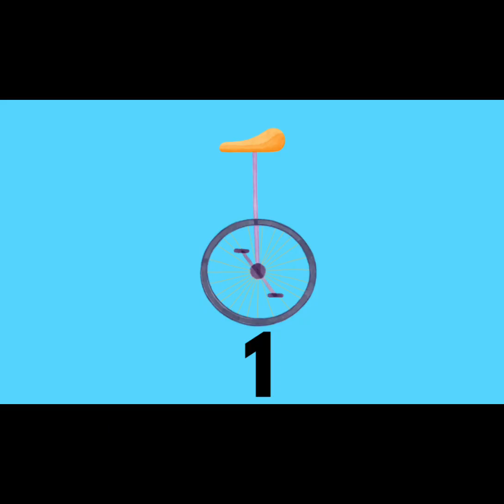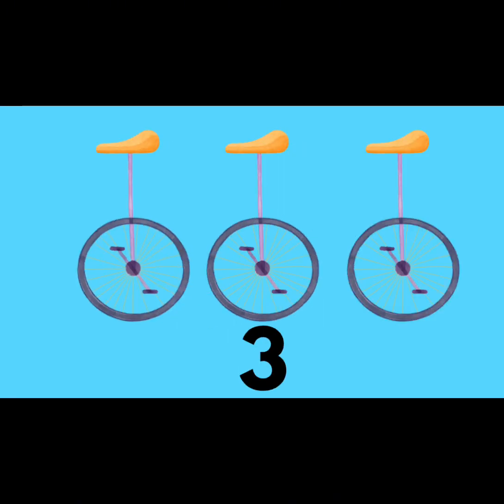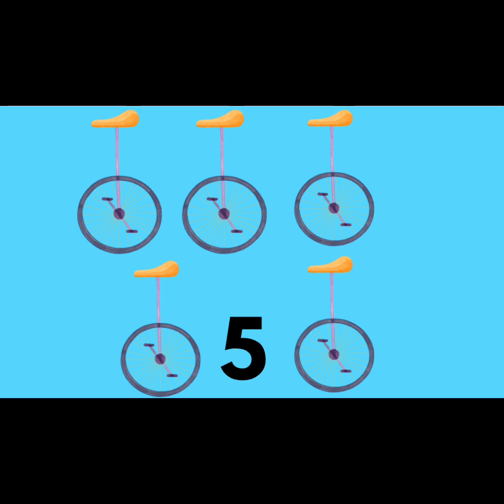One Unicycle. Two Unicycles. Three Unicycles. Four Unicycles. Five Unicycles.